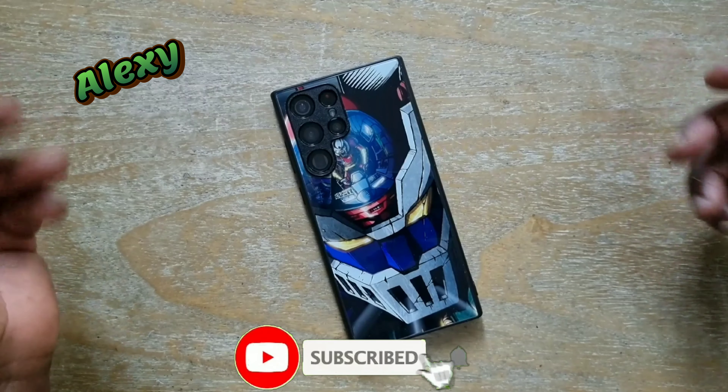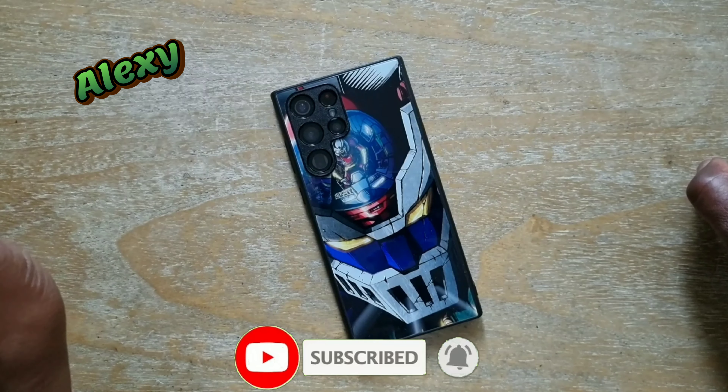Hello everyone, welcome to the channel. My name is Alexi and this is SOTOTECH.